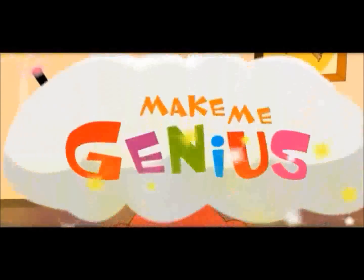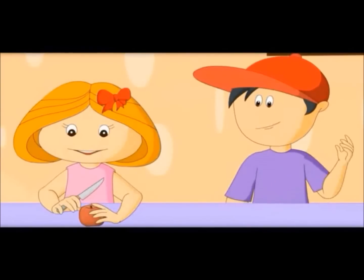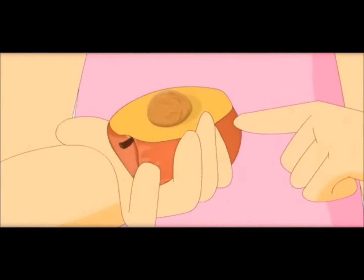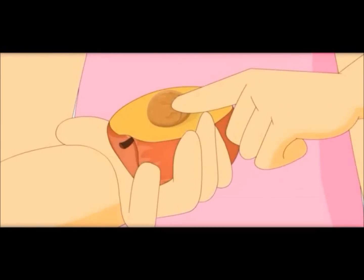Let me show you something. Here is a pear — let us look inside it. See, it also looks like the Earth! The skin is like the crust, the inside pulp is like the mantle, and this seed is like the core.